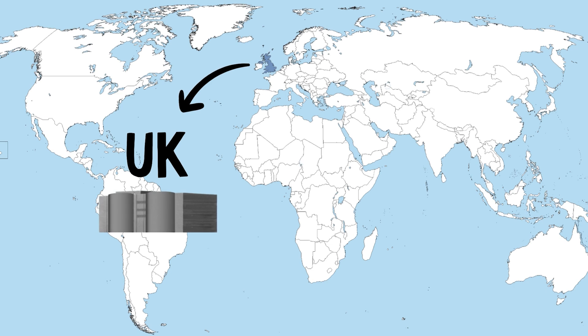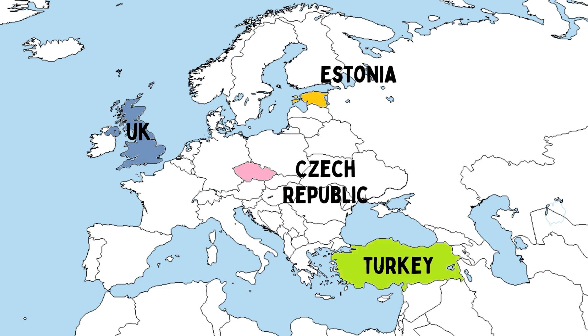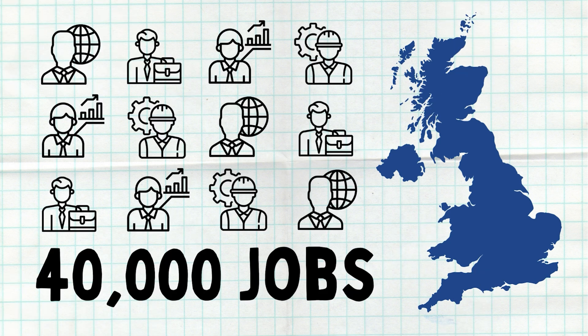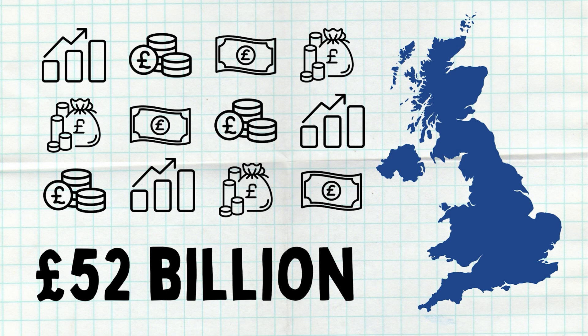Applications for this SMR go much further than just domestic use, with countries like Estonia, Turkey, and the Czech Republic all having signed statements of intent to purchase these SMRs when available. Altogether, this programme is forecasted to create 40,000 jobs within the UK and generate £52 billion in economic benefits.